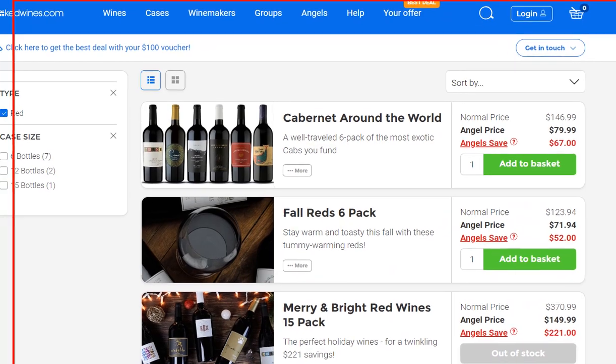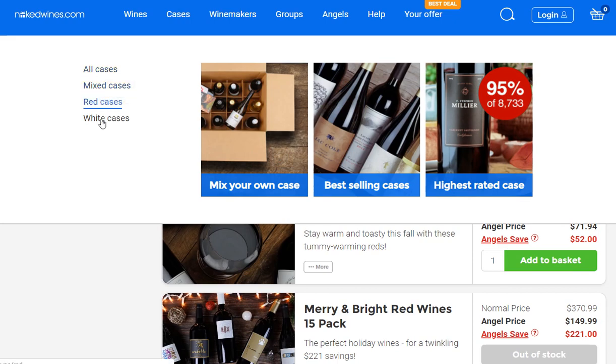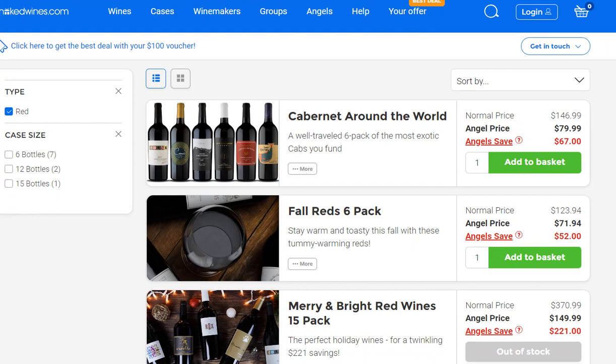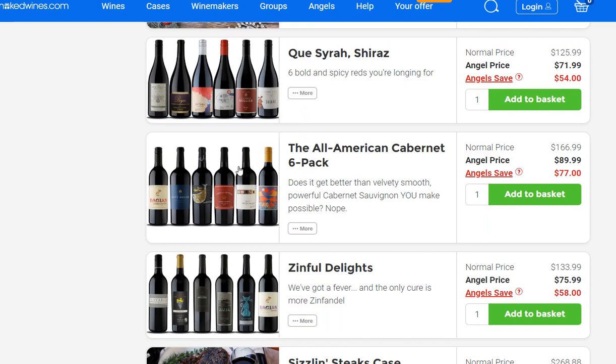They have a lot of different options — single bottles, cases, mixed red or white cases. Since I'm a big fan of red, I tried the red cases. After about 10 minutes of clicking around, I hadn't found a lot of good discounts — either the price was listed before the discount or it was really high.